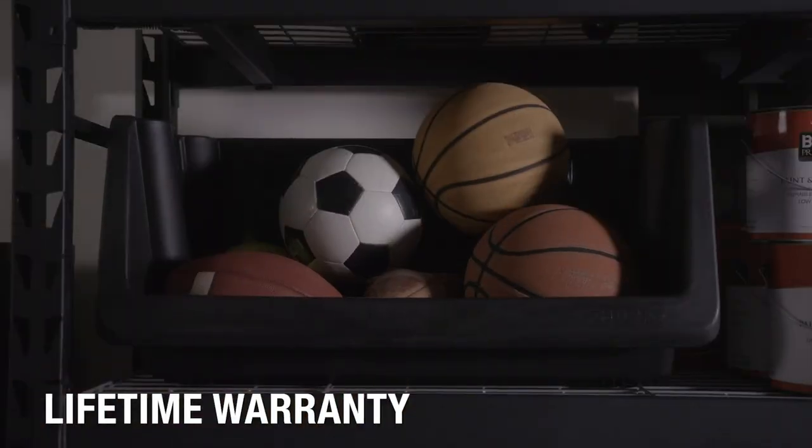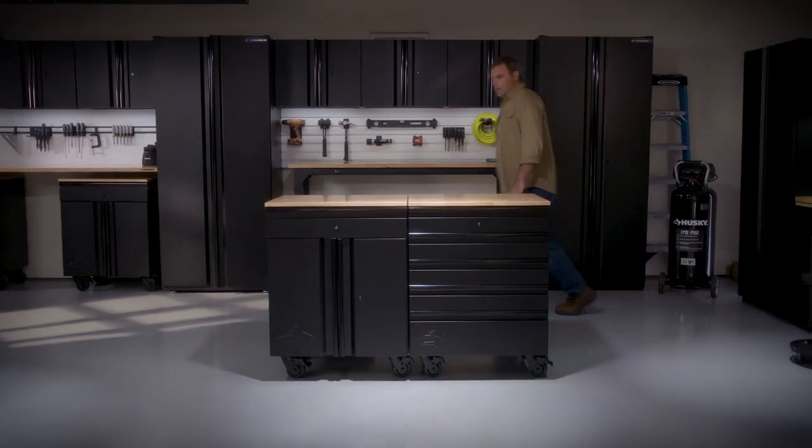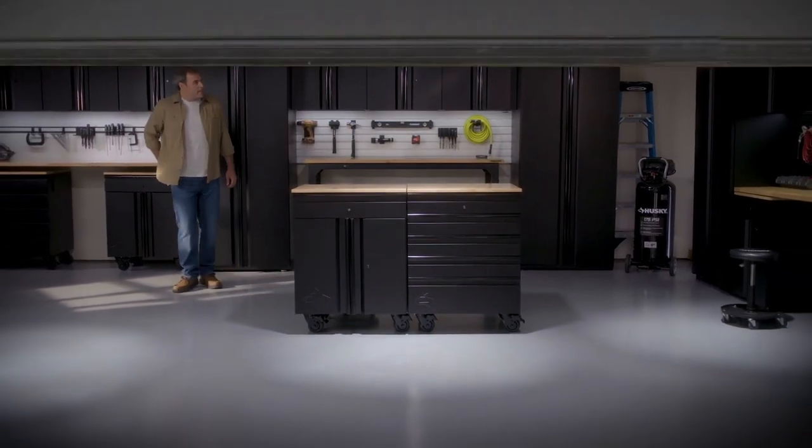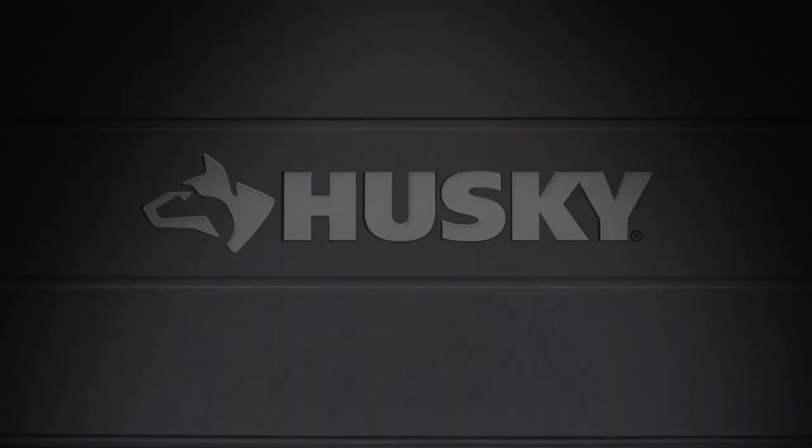Designed, tested and with a lifetime warranty, it's time to take control of your garage with smart and tough Husky storage solutions that are affordable and built to last. Common sense tools and storage since 1924.